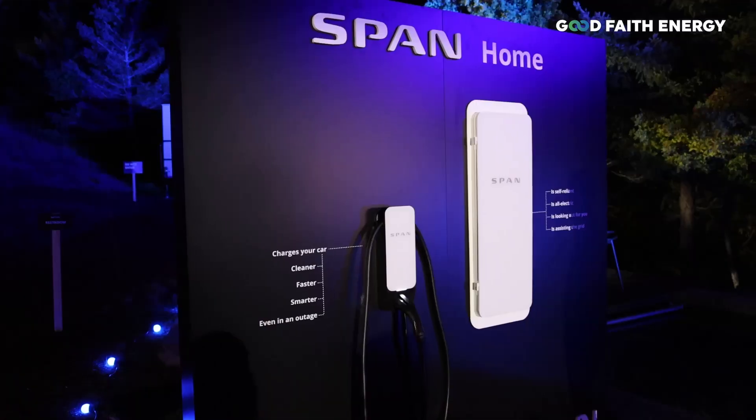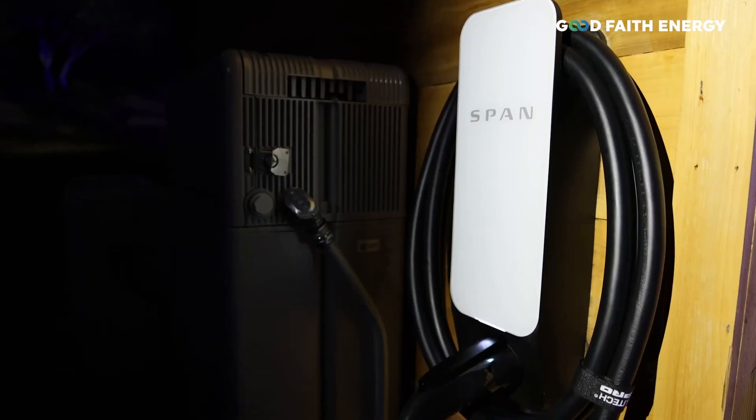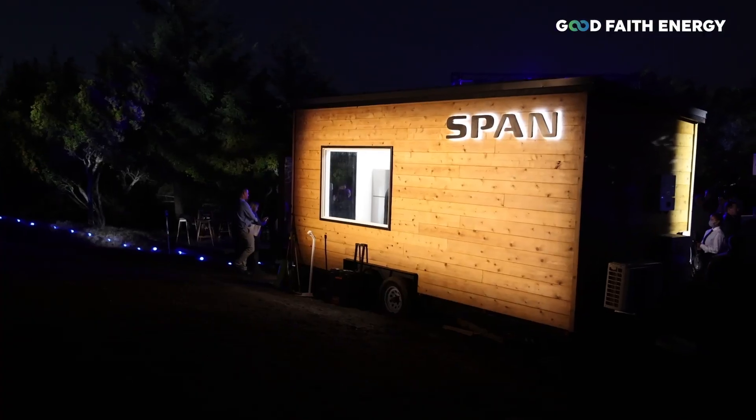Get a SPAN — you won't regret it. We're looking forward to learning about the latest offerings that SPAN has in store for us, and we're so excited to continue our partnership with the team at SPAN, which will allow our business to grow with the latest and greatest products in the smart home space.